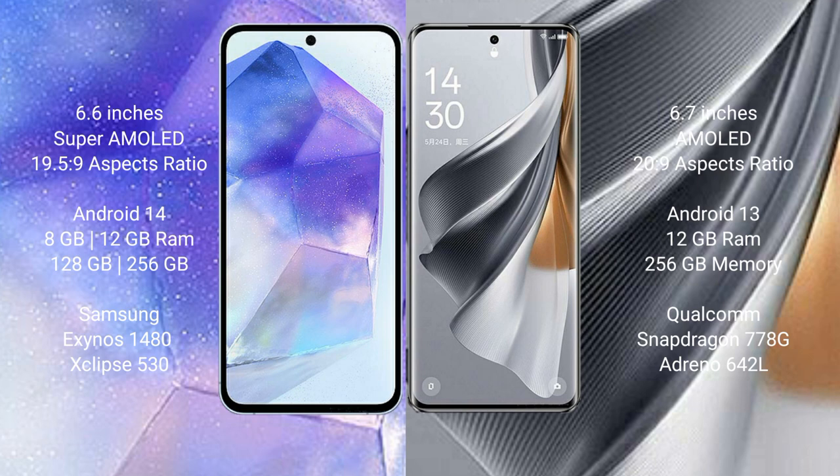The Samsung Galaxy A55 runs on the Android 14 operating system, while the Oppo Reno 10 Pro runs on Android 13. The Samsung Galaxy A55 comes with 8GB or 12GB RAM and 128GB or 256GB internal storage with the Exynos 1480 processor and GPU chipset.